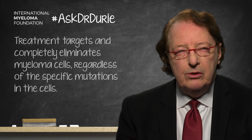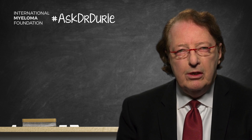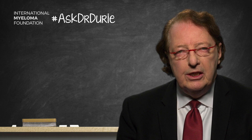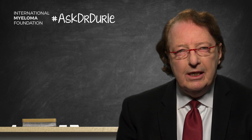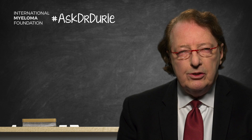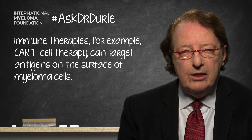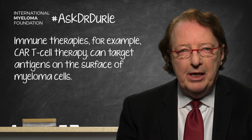The second thing we are doing with great success now is using immune therapies of different types. For example, T-cell therapies such as CAR T-cells, which are engineered T-cells given back to the patient that can target and wipe out the myeloma. This is particularly interesting and helpful because it can destroy myeloma cells no matter the mutations within the cell.